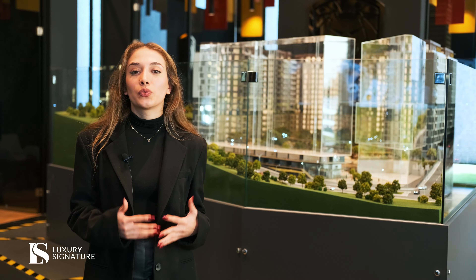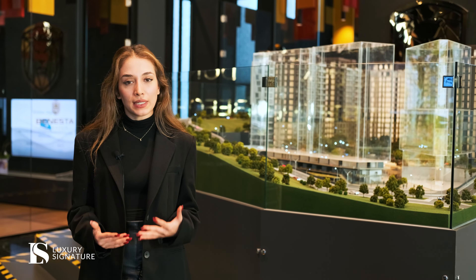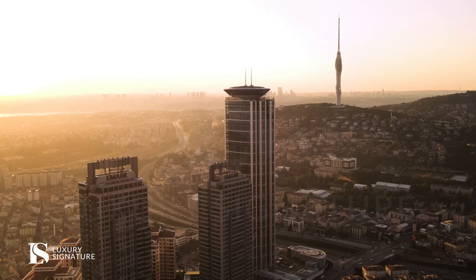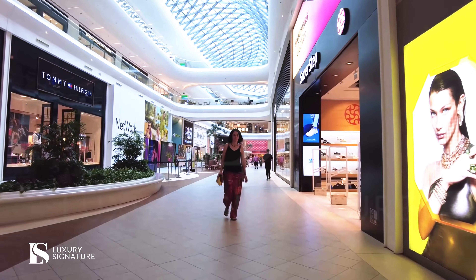Our project is surrounded by many facilities, such as private schools, universities, hospitals, and shopping centres. MR Square is only one kilometre away, and Acastia Shopping Centre is only 500 metres away.